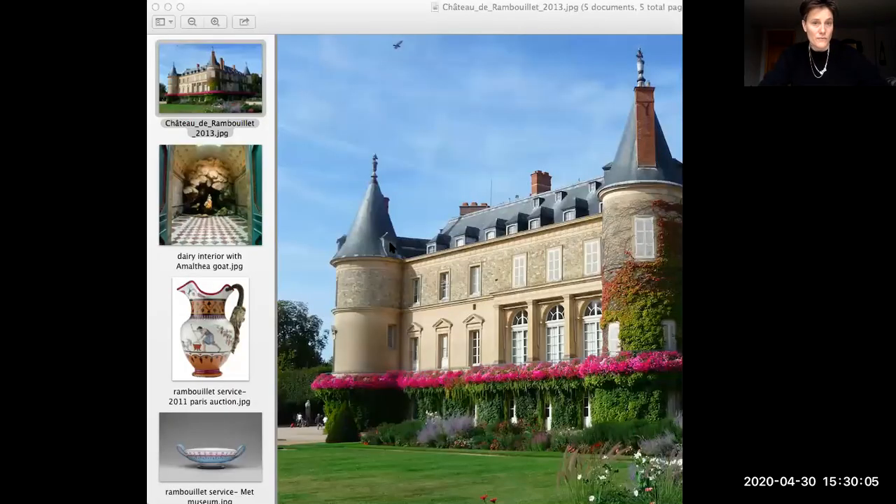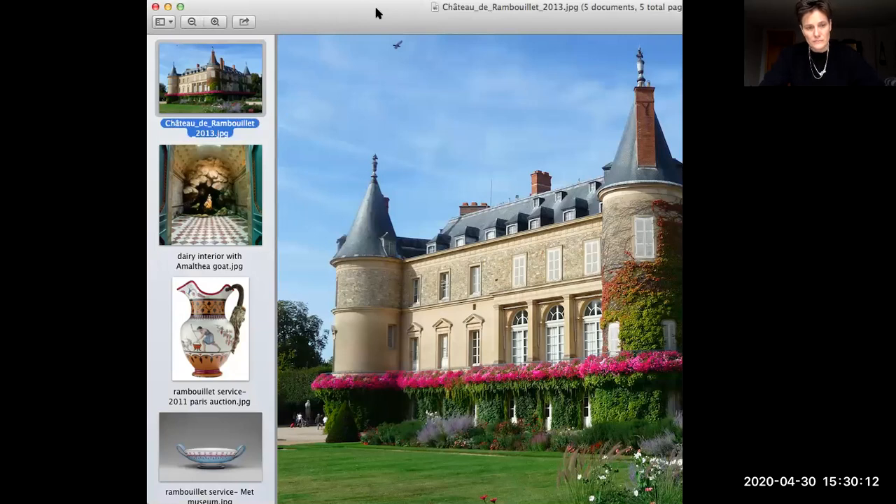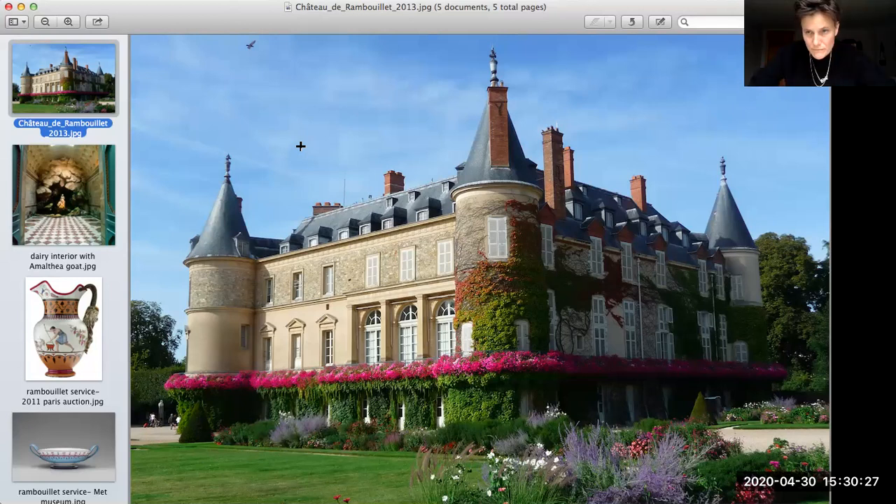If there was ever a good time to talk about this lady, now would be it — Marie Antoinette. Now we're moving from Bavaria over into France. She was born 1755, guillotined in 1793. This time is super tumultuous in France. She marries the Dauphin in 1770, and in 1774 Louis XV dies and her husband becomes Louis XVI and she becomes Queen of France.